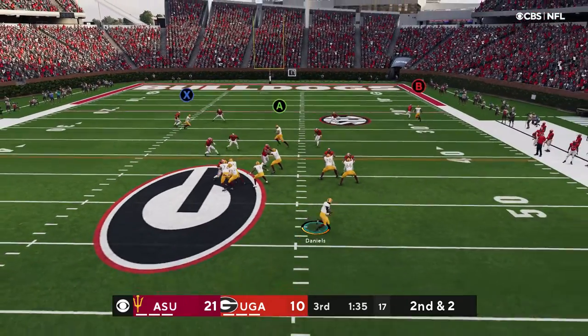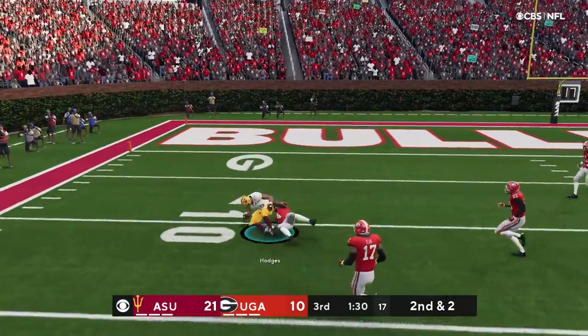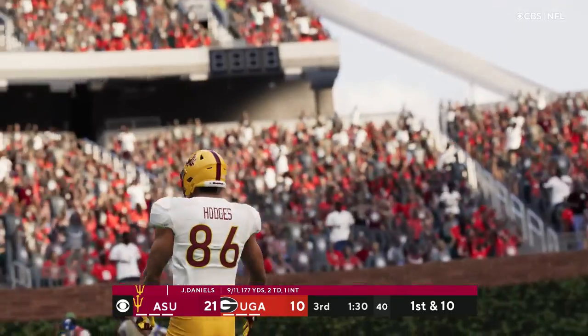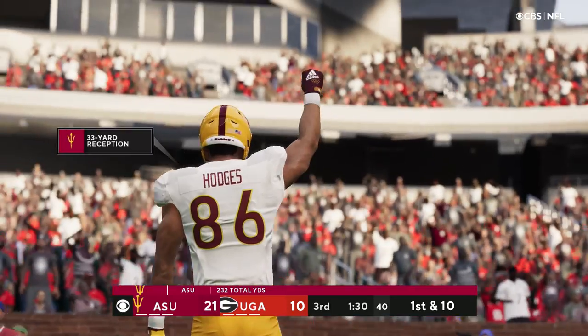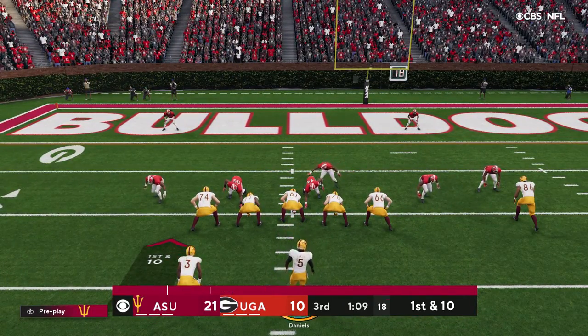Off play action, Daniels. He finds his man — complete. That's Hodges, and he's taken down but not before reaching the 10-yard line. A big connection on that one — 33 yards.